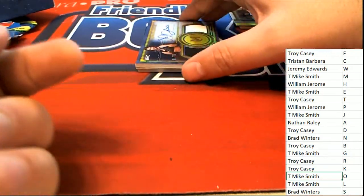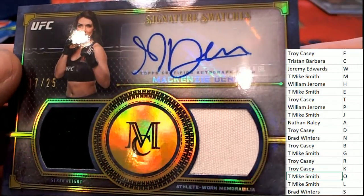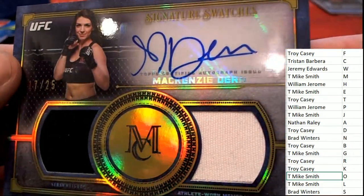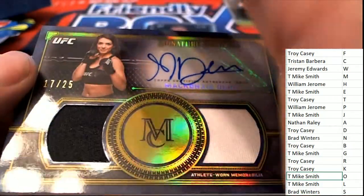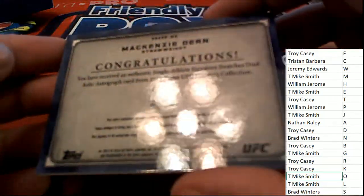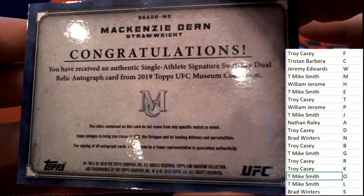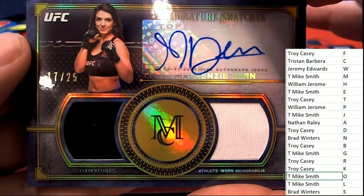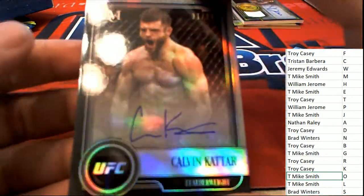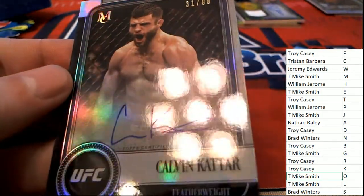Next up — what do we have here? 1725 McKenzie Dern — that is terrific! Signature swatches. Letter D — nice hit in the break, that is Troy C. McKenzie Dern autograph, K owner, 31 of 99. Troy C.K.A.K. Palangie — nice on-card auto. Congratulations.